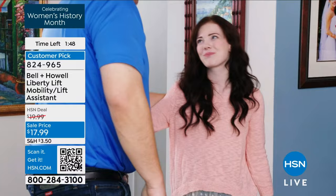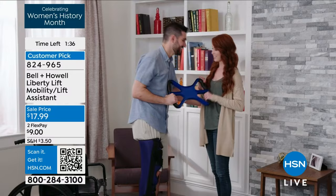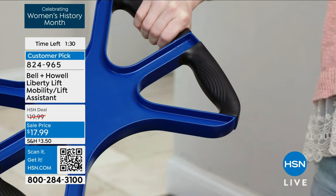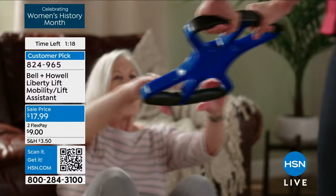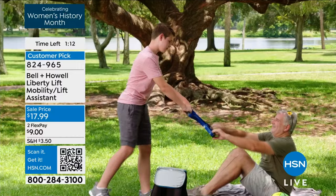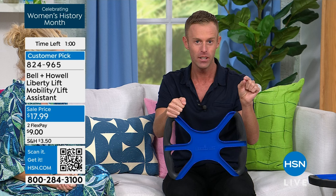If you get it home and you go, oh that Chad is so silly, I don't know what he was talking about — then send it back. But I promise you when you experience the feeling of it, it's one of those products where you say, okay, it was $18 for a piece of plastic — but that's not what we're selling. What we're selling is the ability to help your partner get up from the ground, from the couch, from the chair, from the car, from the toilet, from a picnic, from the dining chair — wherever there's a seated position. It gives you the freedom to help your partner without calling for help.